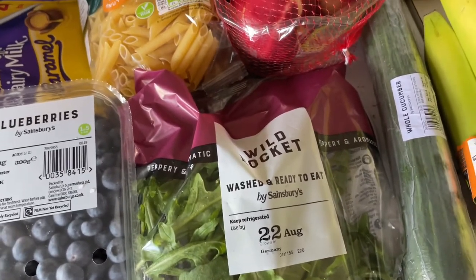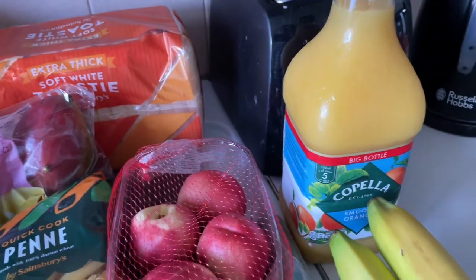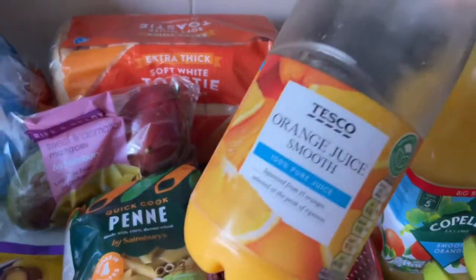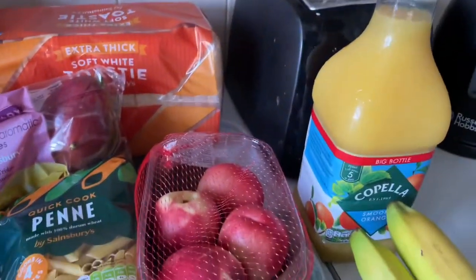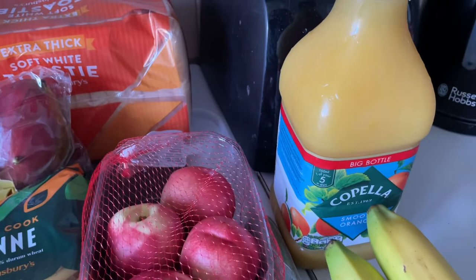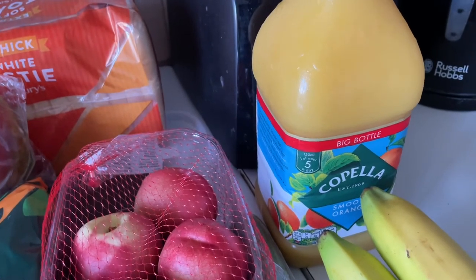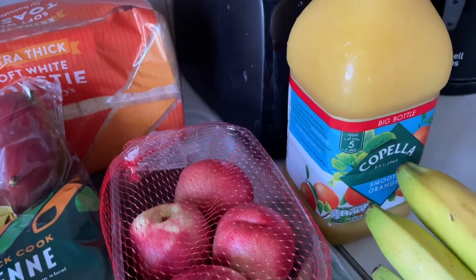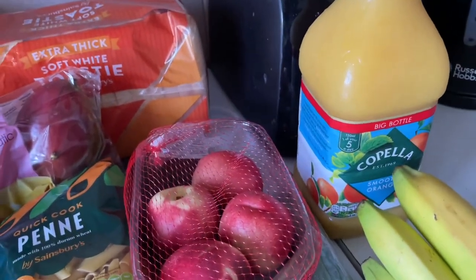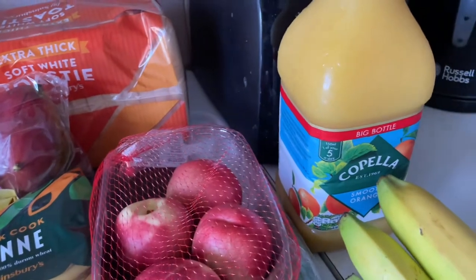I then got a cucumber, this was 59p. I then got some Copella orange juice — this is my favourite orange juice. Once you've had this you cannot go back. I've been having just the Tesco version, which compared to this is disgusting. I love it so much. It is normally a bit pricey but it was on offer today — £2 for that bottle. The Tesco one is normally like £1.30, so I'm happy to pay the price because it is so much nicer. Sainsbury's seems to be the only one that sells the orange juice version of that brand.